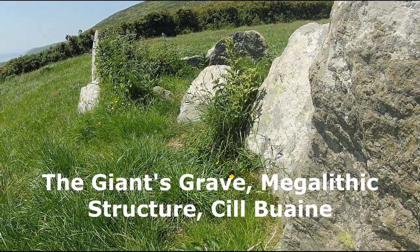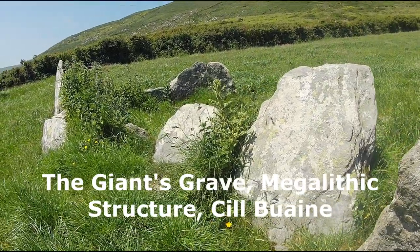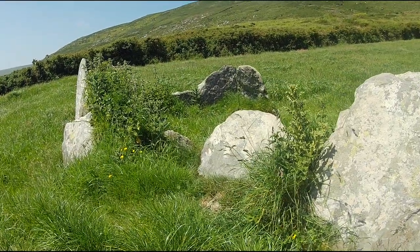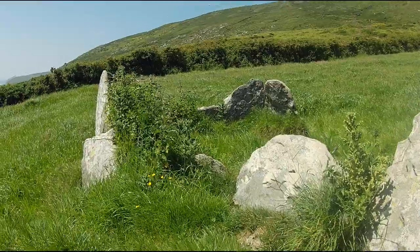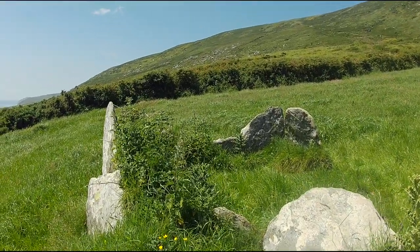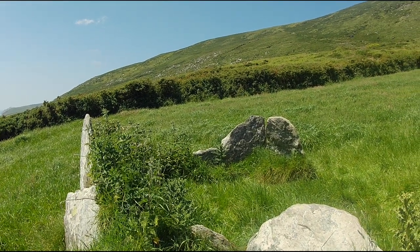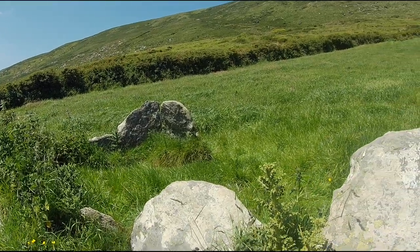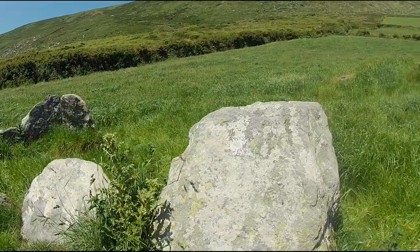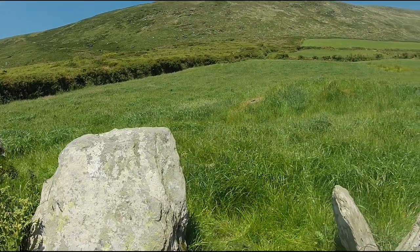To finish this video, I want to look at something that is only described as a megalithic structure — in other words, the archaeologists are not sure what it is. It is an interesting monument in Kilibunia in the Glen. Like many megalithic structures, it is located on a south-facing slope. It is formed by a regular orthostatic monument and a D-shaped mound a few metres away. The monument consists of 12 stones enclosing a level area measuring 5.34 metres east-west and just under 3 metres north-south.